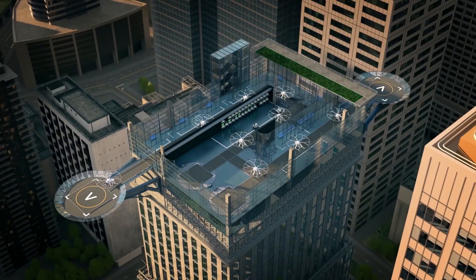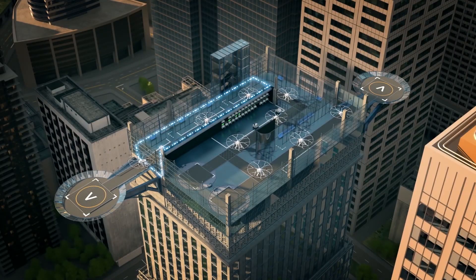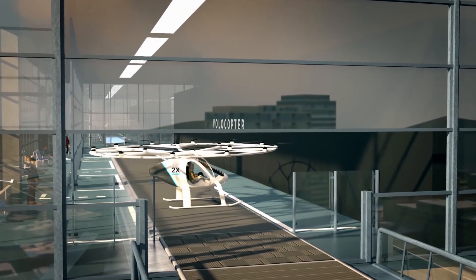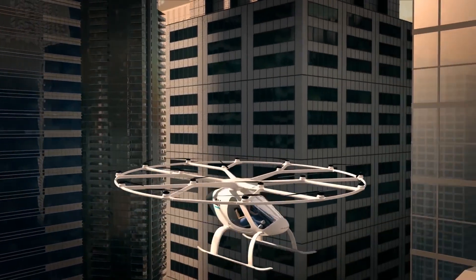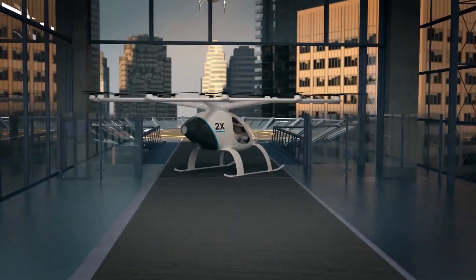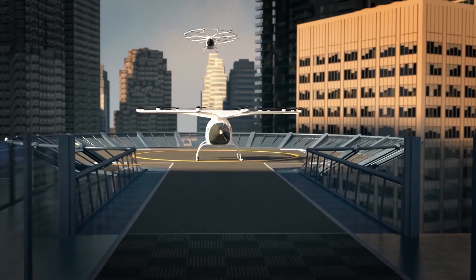VoloCity AirTaxi features multiple redundant systems which makes for a virtually fail-safe aircraft. The rotors, electric motors, batteries, avionics, and display all have a minimum of two replacements. With state-of-the-art assistance systems and more than a hundred microprocessors, the VoloCity AirTaxi ensures stability and control. Altitude, balance, and landing can all be managed intuitively.